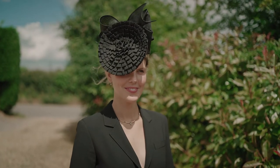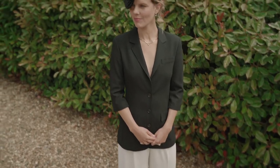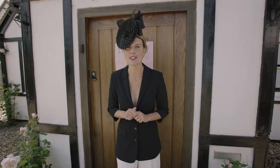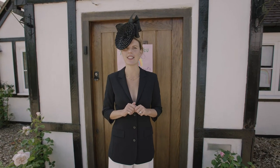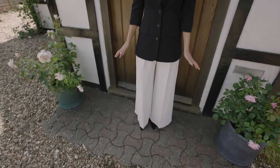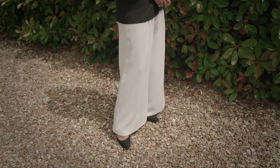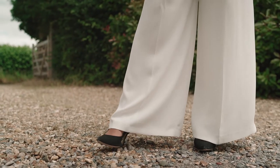So we start with the hat by Rachel Trevor Morgan — gorgeous pleated detail. I'm wearing one of my favourite jackets that I've owned for years; it's okay to recycle your favourite pieces. This is by All Saints. And then the wide-leg, floaty trousers that really work a treat in the breeze, from Jigsaw. Black court shoes, tried and tested — they're by Emmy Landon.